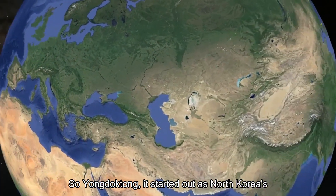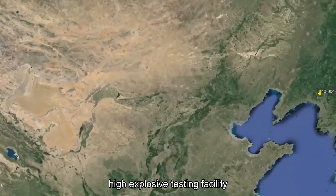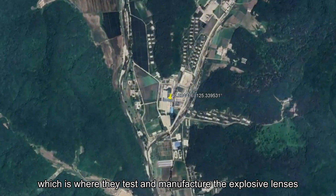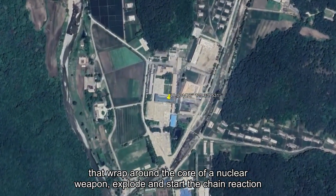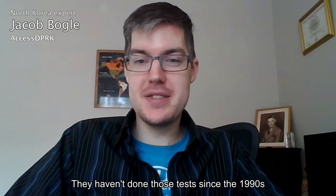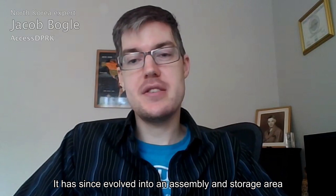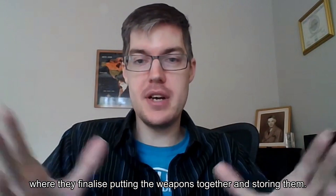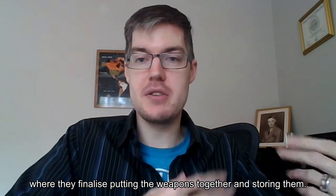Yandar Tong started out as North Korea's high explosive testing facility, where they test and manufacture the explosive lenses that wrap around the core of a nuclear weapon, explode, and start the chain reaction. They haven't done those tests since the 1990s. It has since evolved into an assembly and storage area where they finalize putting the weapons together and store them.